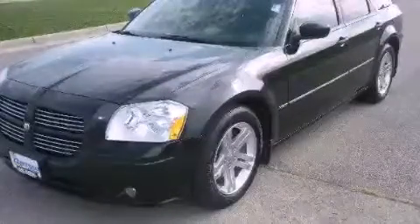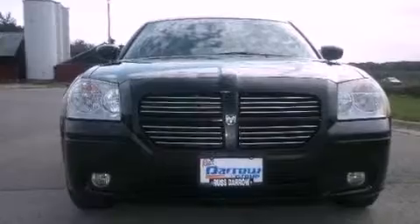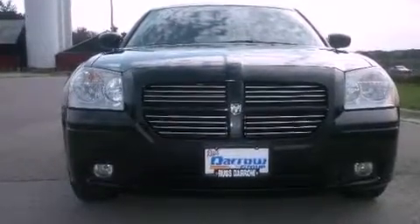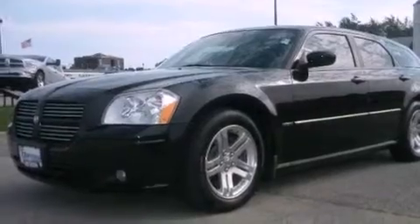This is a 2006 Dodge Magnum. Its top features include power adjustable driver pedals, a power driver's seat, cruise control, a six speaker audio system, a four wheel independent suspension, aluminum wheels, and a passenger side vanity mirror.